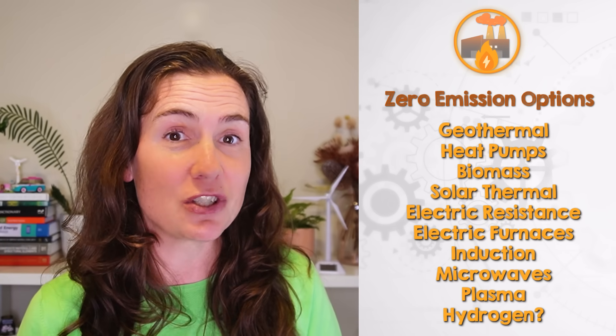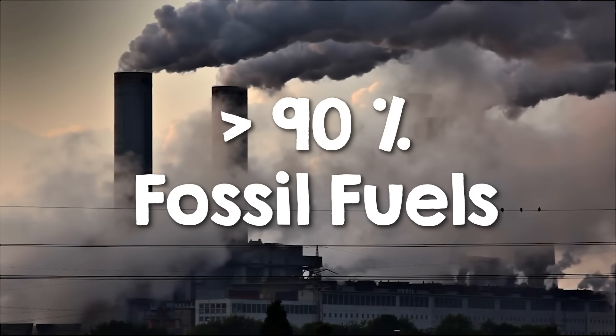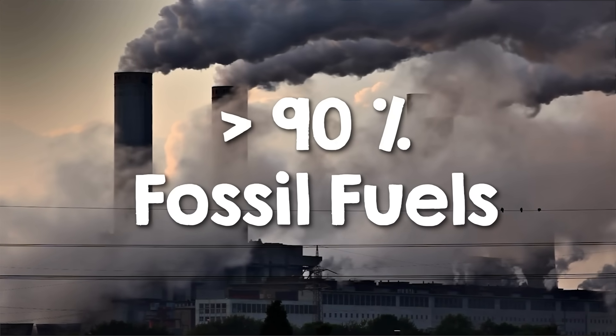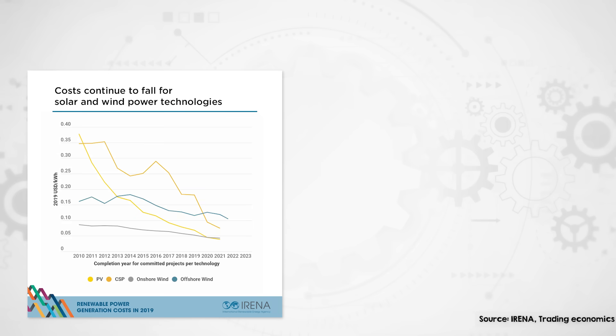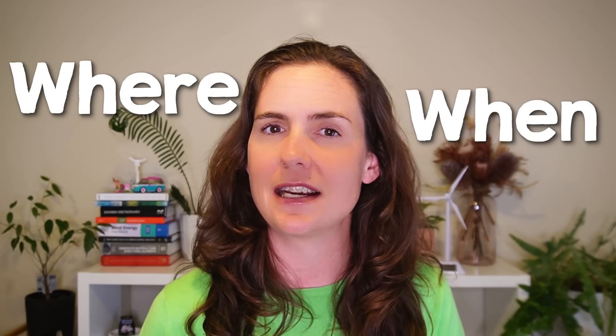Despite this very wide range of zero emission options for industrial heat, over 90% still comes from fossil fuels. Why? Two main reasons: cost and availability. Historically, heating with fossil fuels has been cheaper than using renewable energy. However, this is starting to change — renewable energy costs are dropping and with recent spikes in gas prices, renewable options like heat pumps are becoming more economically attractive for companies.